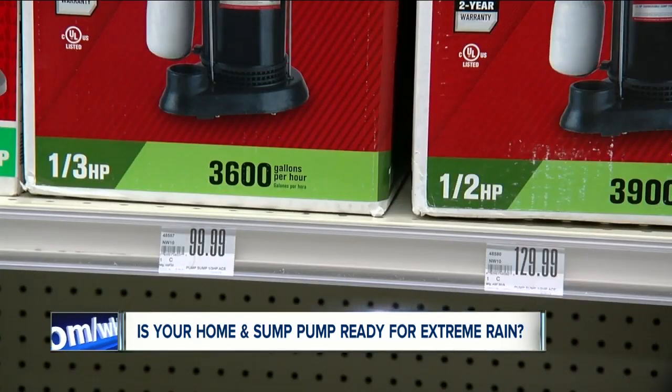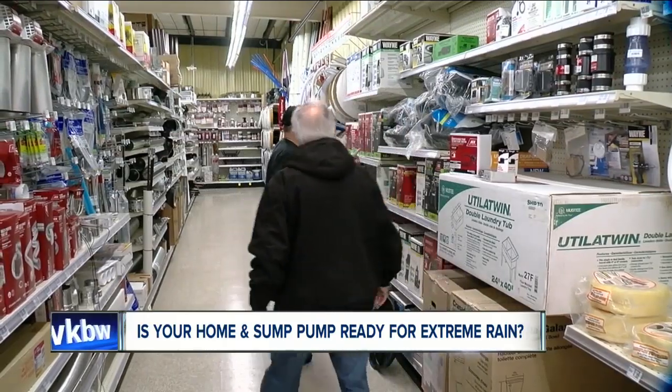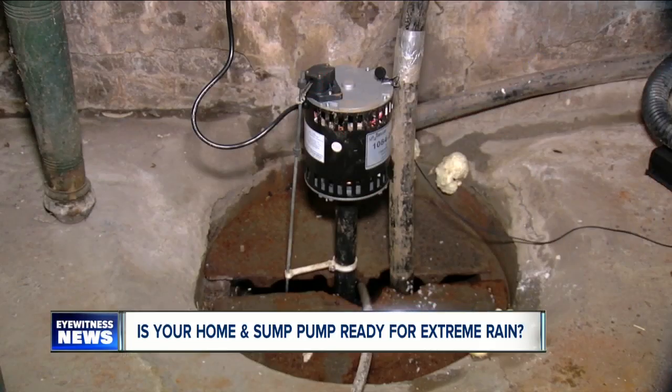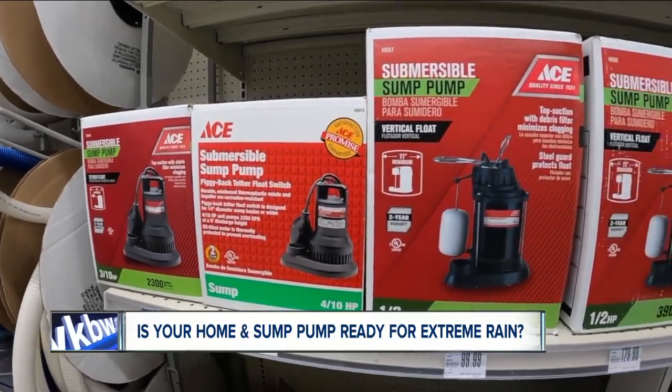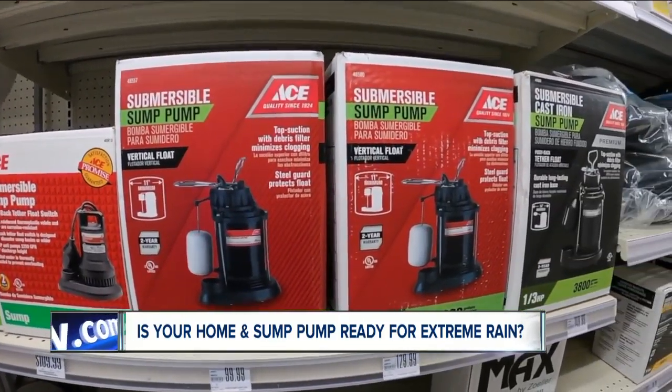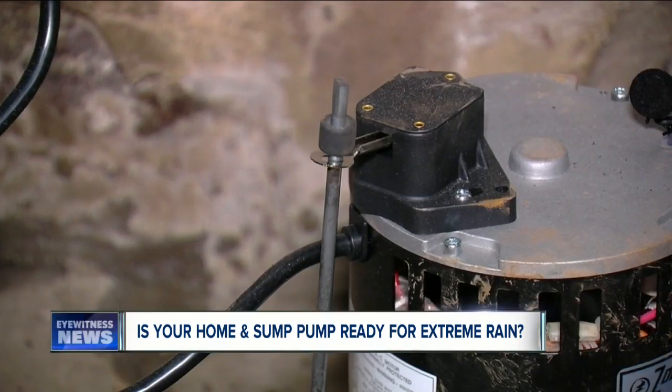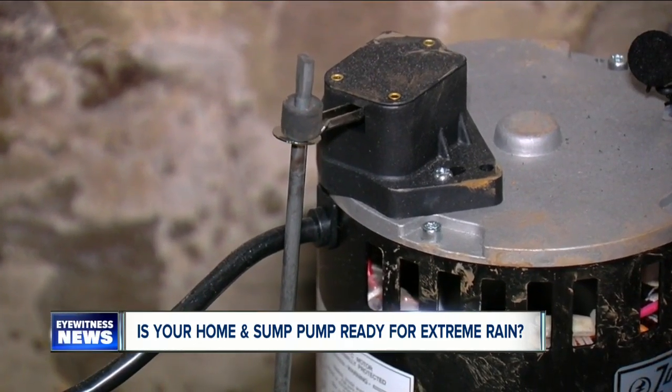Too often people buy underpowered sump pumps because they're cheaper. Zyomik warns those are more prone to fail in heavy rain situations. Bigger the motor, the better you're going to be. If you have a pedestal pump like this one, consider replacing it with a submersible pump. Submersibles move more water and the motor stays cooler because it's underwater. Pedestal pumps can overheat and shut down with constant use.